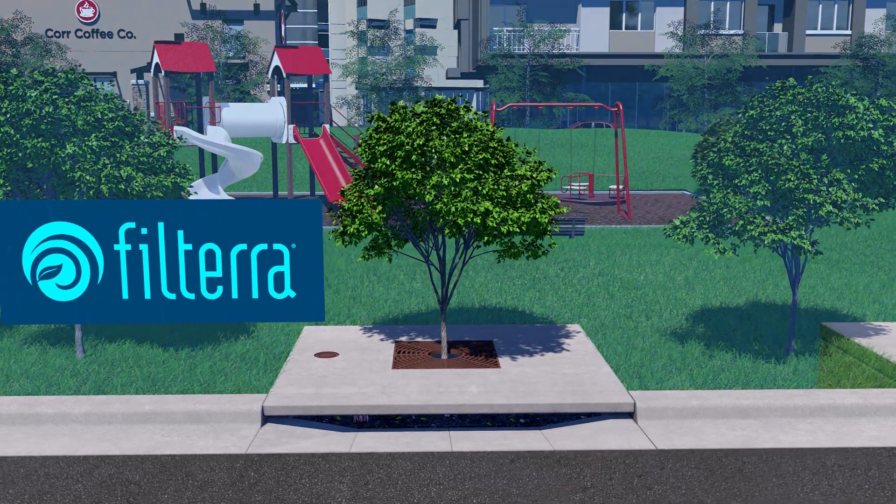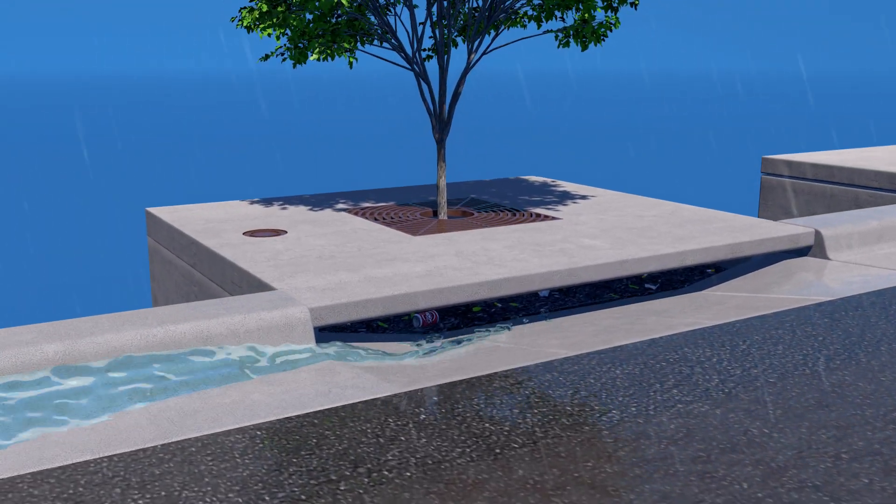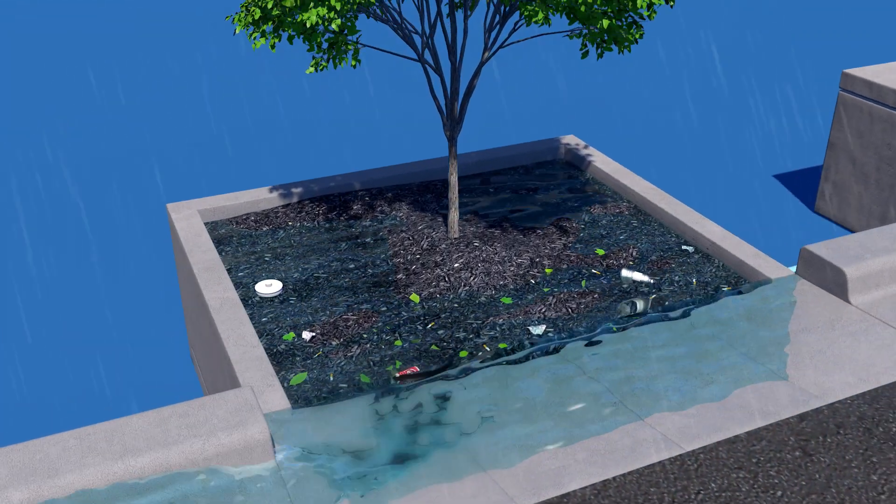Polluted stormwater enters the Filtera system through a curb opening, grate, or inlet pipe, and is pre-treated by the surface mulch layer, which removes heavy sediment and debris.